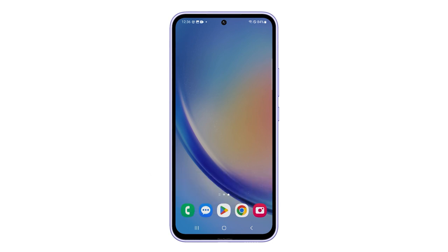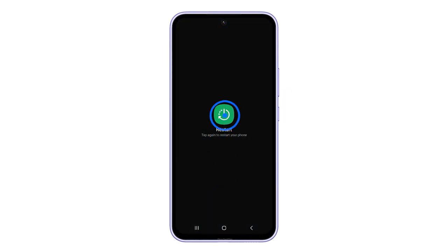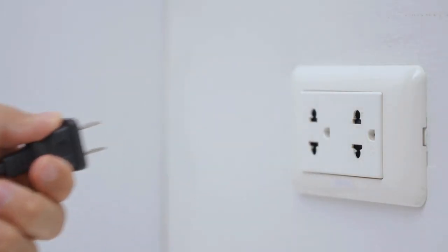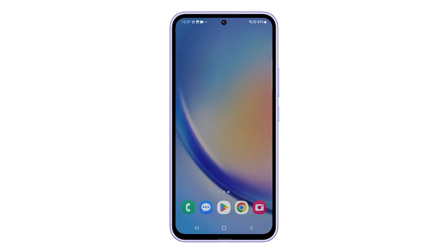To restart your phone, press and hold the power and volume down buttons. When the option shows, tap Restart and confirm it. Then, unplug the router's power cord and wait for about 30 seconds. Plug the power cord back in and wait for the router to fully boot up. Make sure your phone is connected to the network and try to see if the problem is fixed.